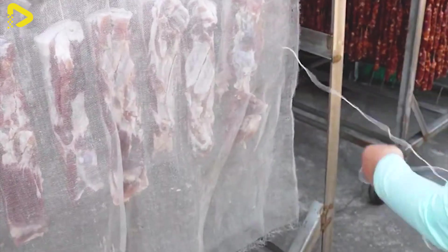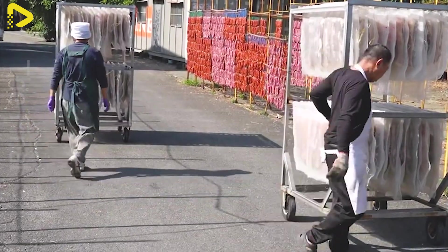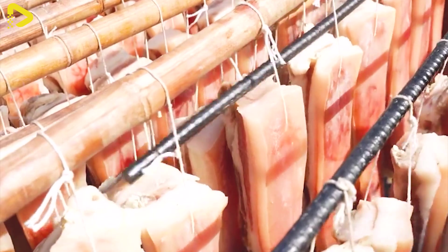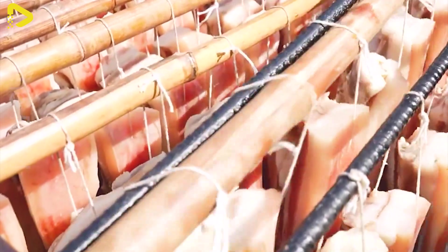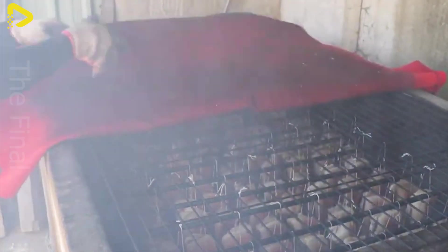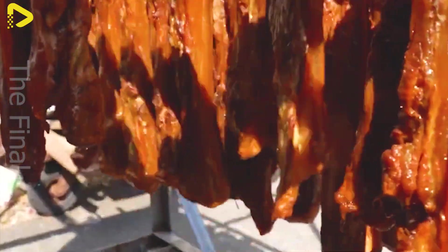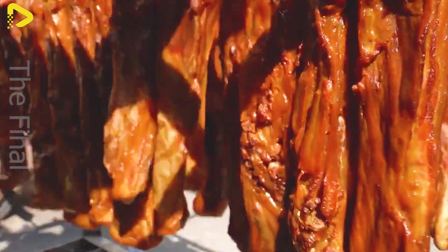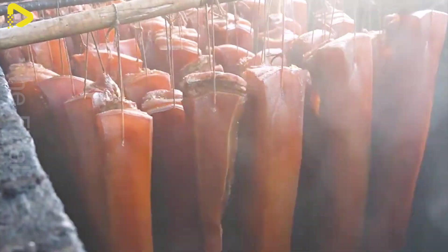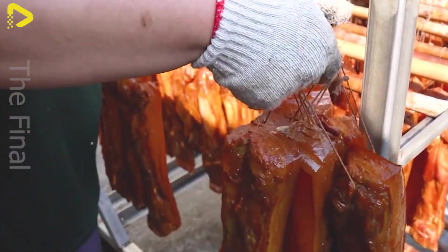Fresh pork, beef, or poultry is cleaned and cut into 2 to 5 kilogram pieces, then cured with a mixture of salt — 2 to 5 percent of the meat's weight — sugar, and spices for 24 to 72 hours at 2 to 4 degrees Celsius. After curing, the meat may be dried, smoked, or fermented to extend its shelf life.